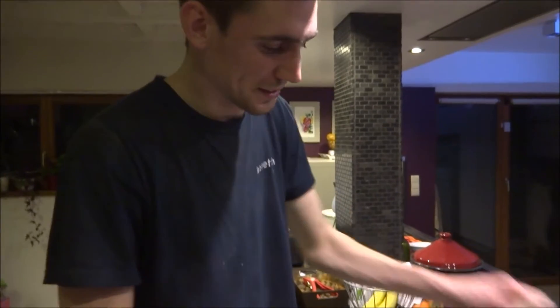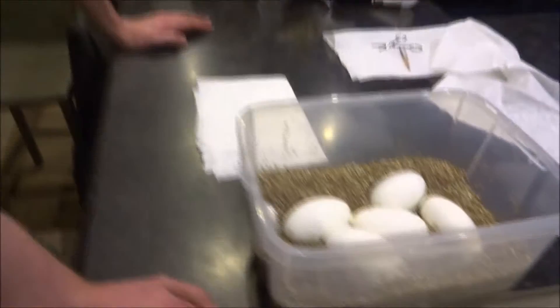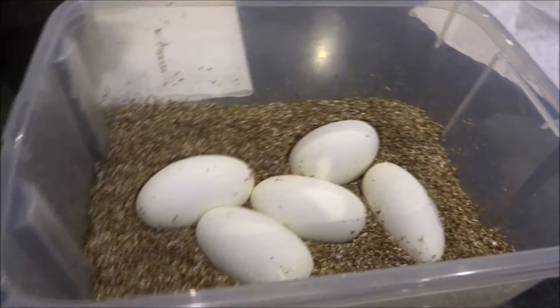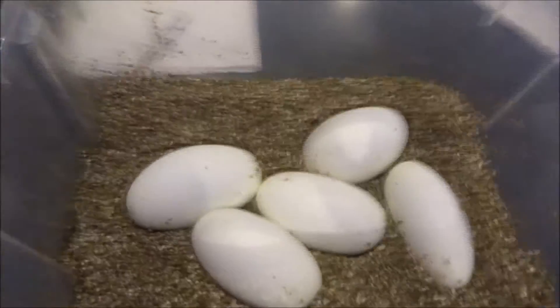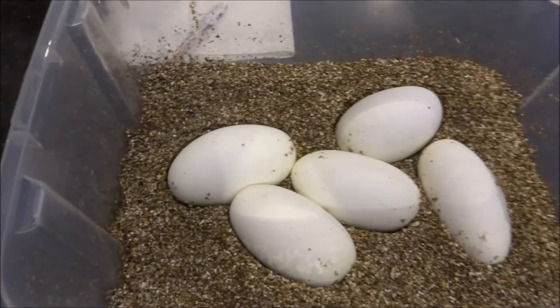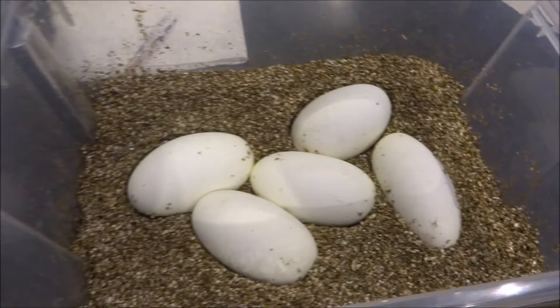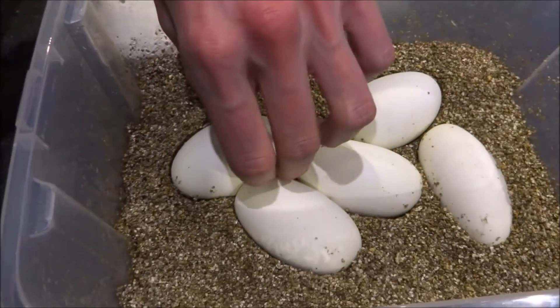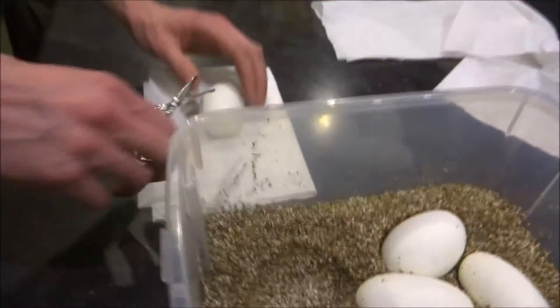Welcome back at Belgian Design Warps. This is Michiel again, who will do the cutting. Today we will cut our last clutch of the 2015 season — only five eggs, but a very interesting clutch. It was an Enchi Firefly paired with a Champagne female, and today is day 59. So very curious about what we got.